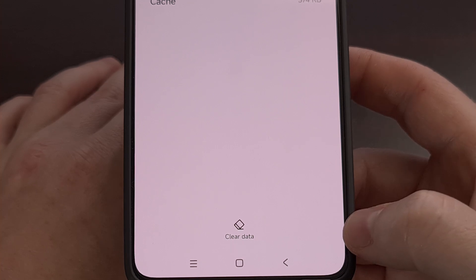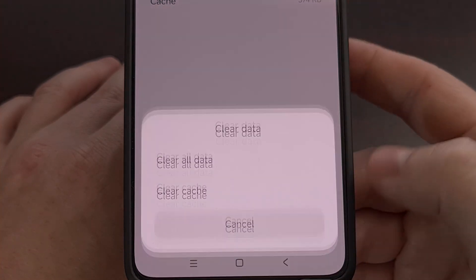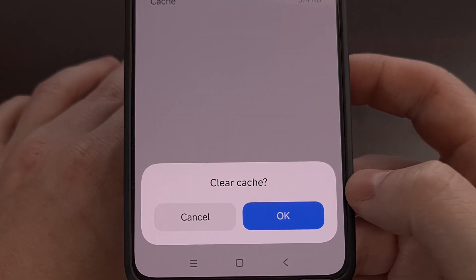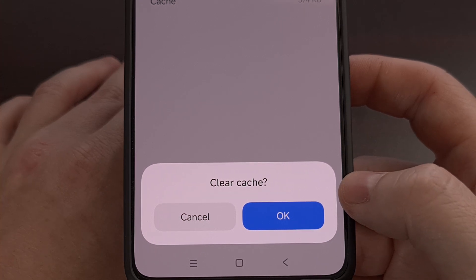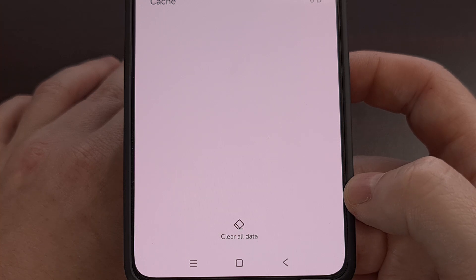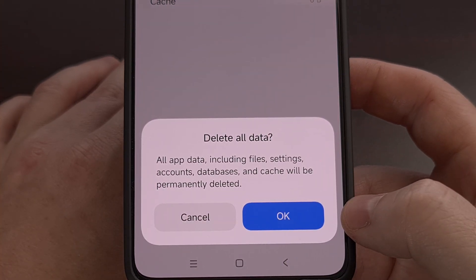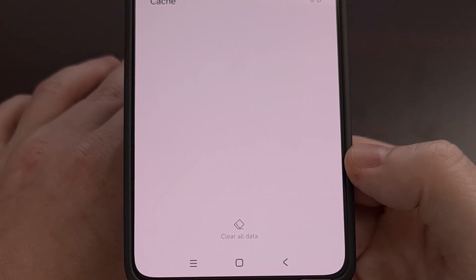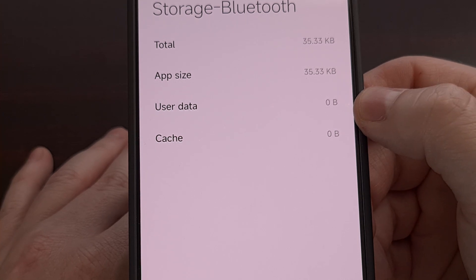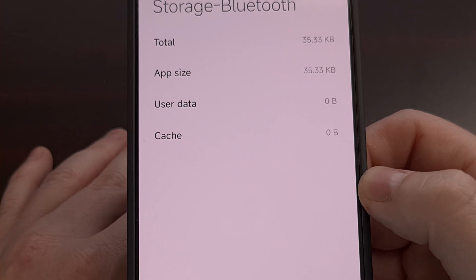Then look at the bottom of this page and you're going to see a button labeled clear data. Let's tap on that and the first thing we're going to do is clear the cache for this application. Select that and then confirm. The next thing we're going to do is tap the clear all data button and tap OK to confirm, and you should see both the cached data as well as the user data wiped and reset to zero bytes.